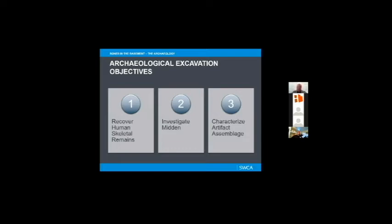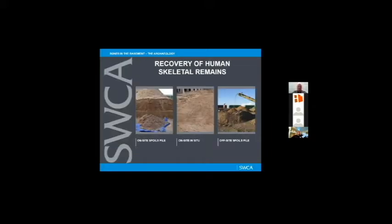The last thing we wanted to do was to characterize the historic artifacts found during construction. The first objective is the recovery of human skeletal remains. As noted, this was underneath the foundation slab of an existing building. Kate's going to talk about the history of the building — it had been around for pushing a century. So it was a pretty old building.